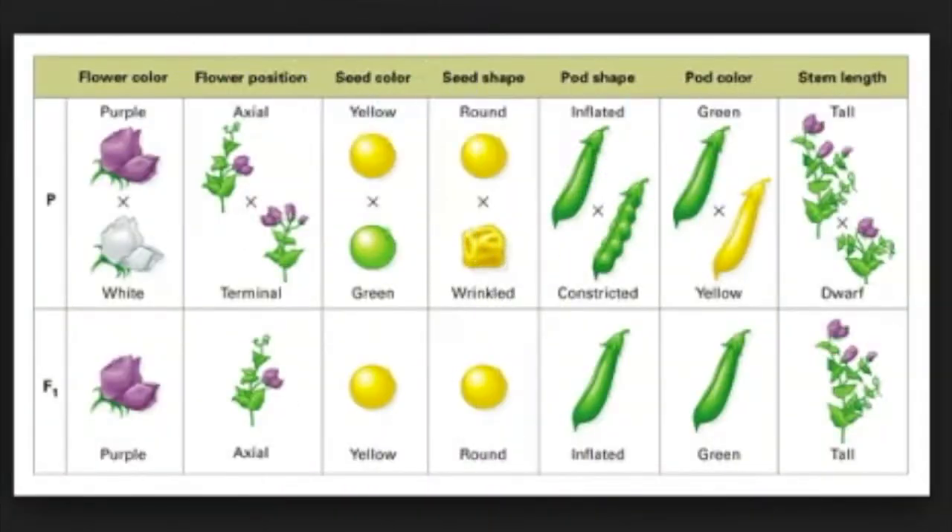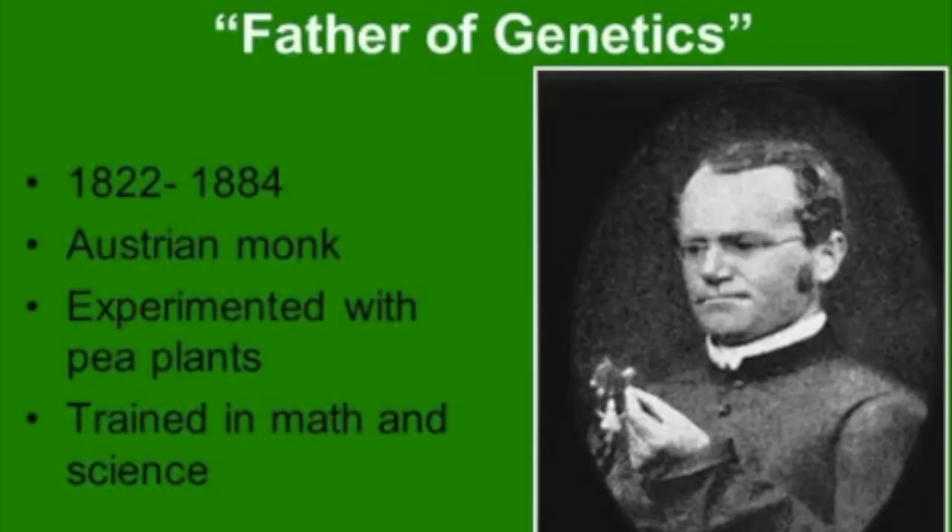He studied the inheritance patterns for many different traits in peas, including round seeds versus wrinkled seeds, white flowers versus purple flowers, and tall plants versus short plants. Because of his work, Mendel is considered the father of genetics.